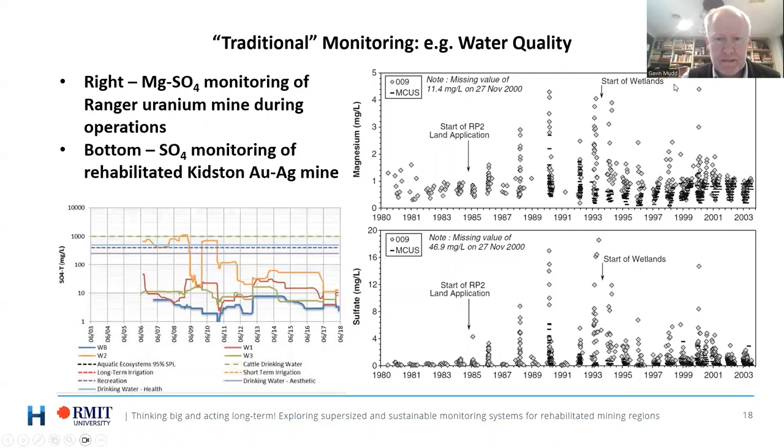With the traditional approach, you've got an example for one mine showing magnesium and sulphate — around 1 mg/L in the surface water before a uranium mine started using land application, and the Kidston rehabilitation data from Queensland showing sulphate trends. This is long-term data that allows us to really link back to these key risk issues such as acid mine drainage and water management. But that's the traditional way we've often done things.